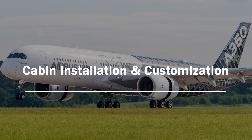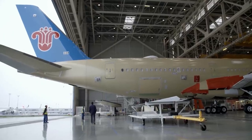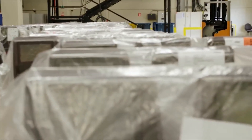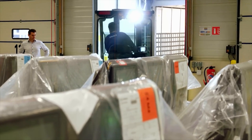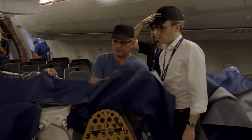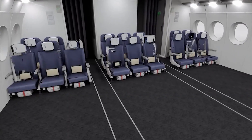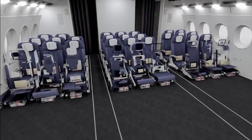Cabin installation and customization. As the aircraft begins to take shape, the focus shifts inward. While wings and landing gear are installed on the outside, a completely different team is busy building what passengers will actually experience — the cabin. This part is more than just seats and overhead bins; it's about comfort, safety, and efficiency, all packed into a flying space. Since no two airlines are the same, the cabin is often custom-built for each customer.